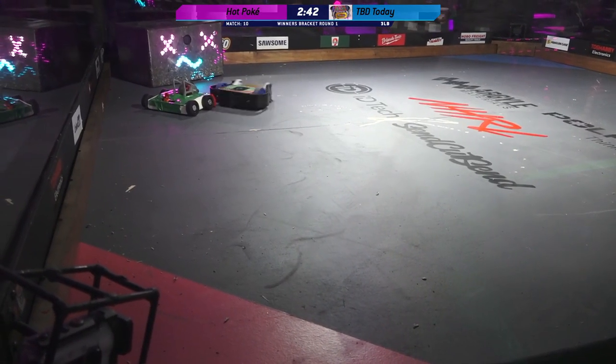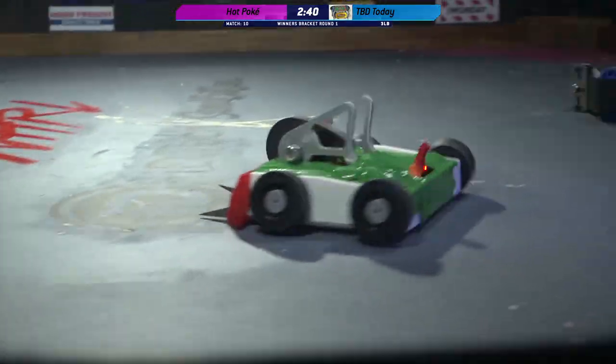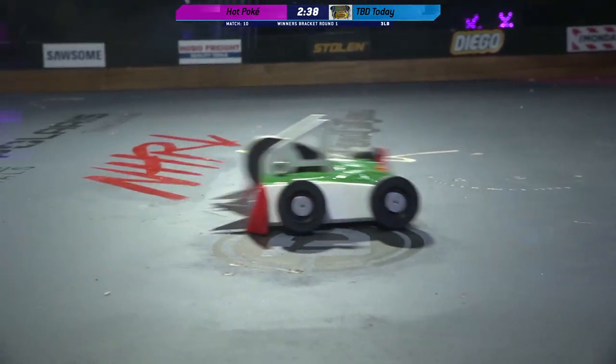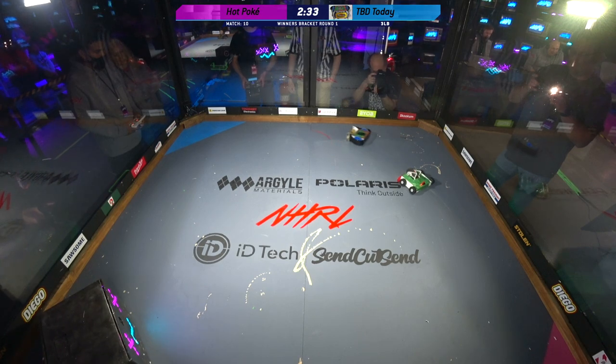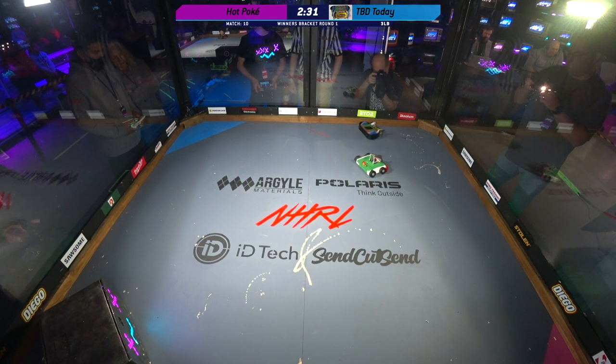Hot Poke driven by Ethan Shipley, and Ethan has competed here at Norwalk in the past. This is a brand new build, and yeah, when I spoke to him this morning, he was still actively putting this robot back together.